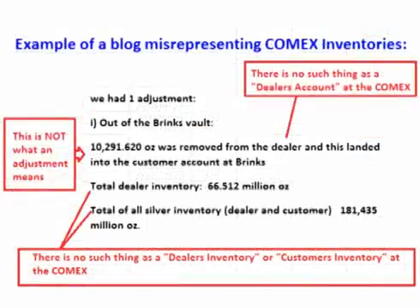There are some common misconceptions in this area that need to be addressed. An adjustment does not mean that metal is moving into or out of a dealer's account, because there is no such thing as a dealer's account. An adjustment does not affect dealer's inventory or customer's inventory, because there is no such thing as a dealer's or customer's inventory at the COMEX.